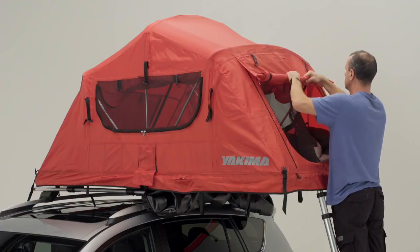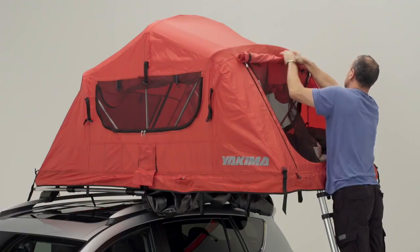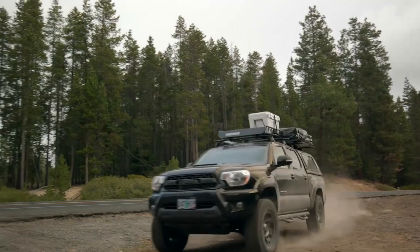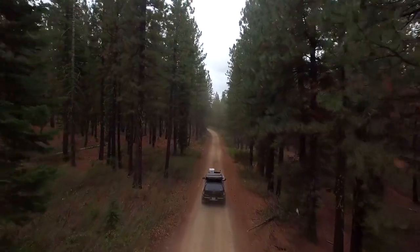In nice weather, you can go flyless for more ventilation and an easier setup. Perfect for weekend warriors, summer vacation, music festivals, and rugged adventures, the Skyrise elevates your camping experience.